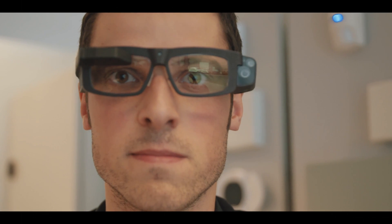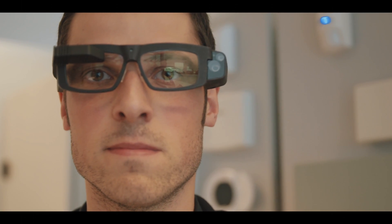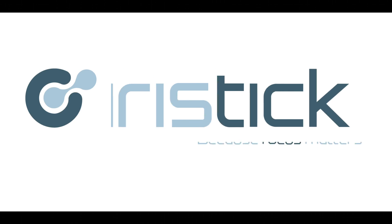Iris Stick smart glasses will change the way operators in the field perform their job. Always connected. Always instructed. Hands-free.